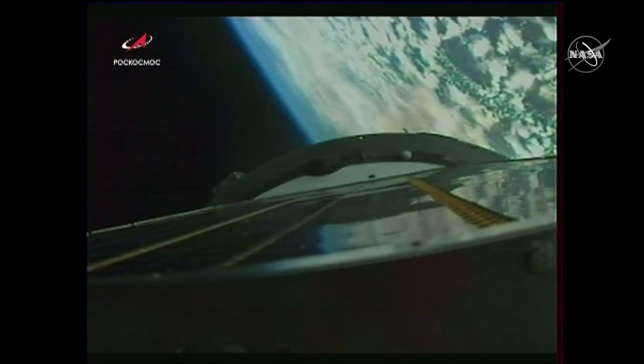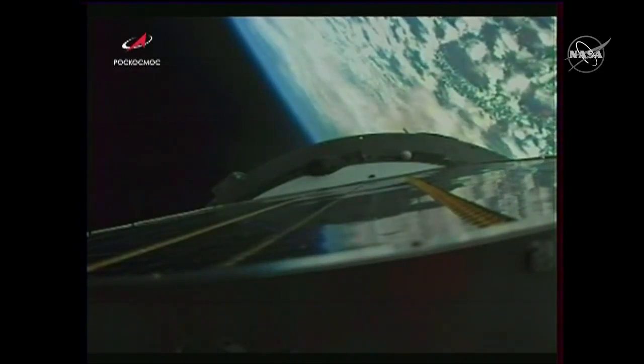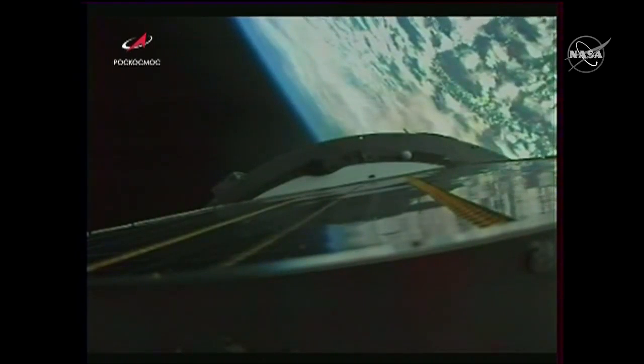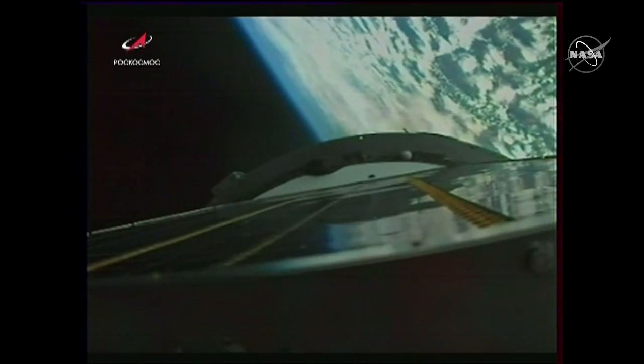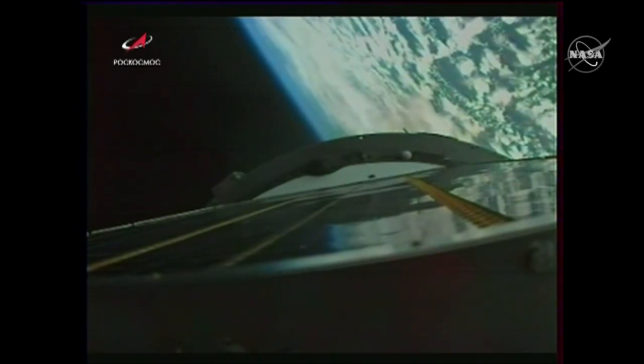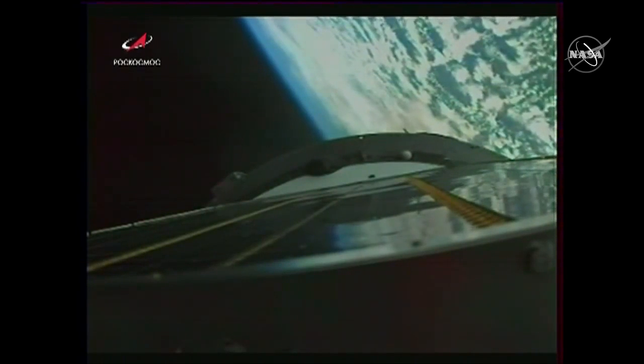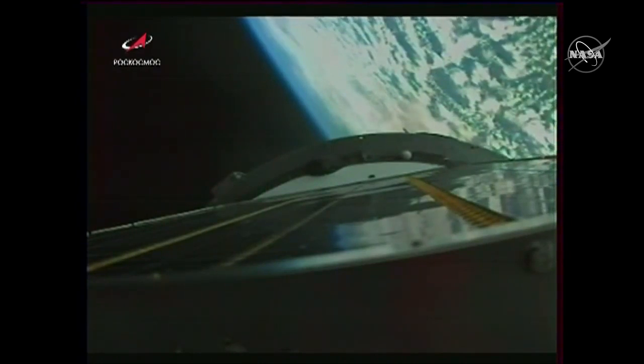The third stage is now going to continue to burn until we reach orbital insertion — the initial orbit of the Soyuz spacecraft. That's expected to come at about eight minutes and 46 seconds, with spacecraft separation coming just four seconds later. Thrust is working nominally, and everything's nominal on board.